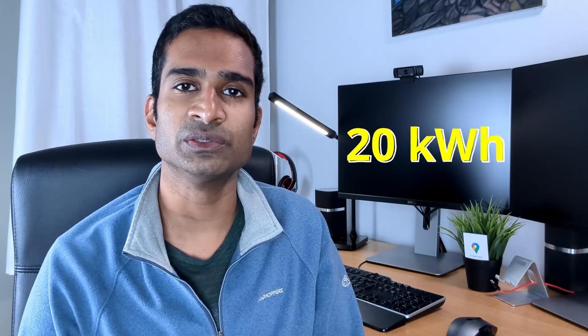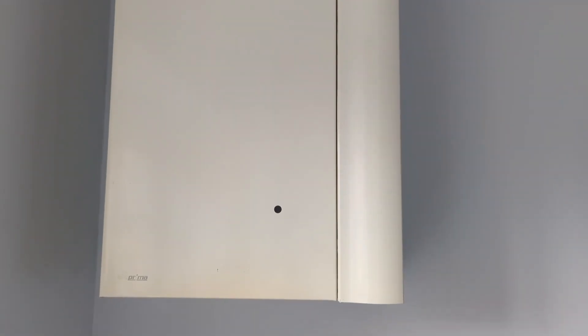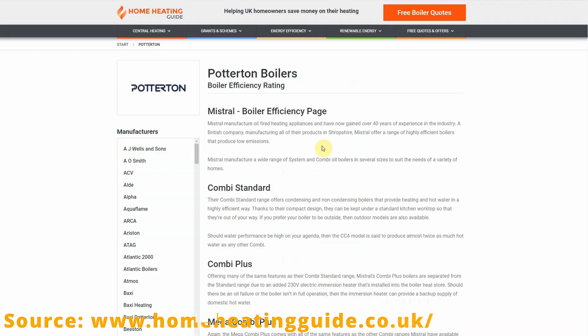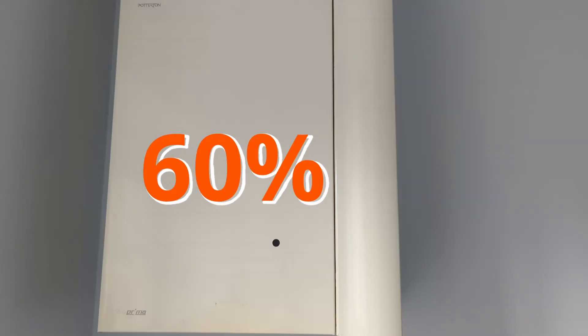Our boiler uses around 10kWh of gas twice a day, so 20kWh in total, to heat enough hot water for showers and washing up, etc. Our Potterton Suprema 70L non-condensing boiler is around 20 years old, and typing its details into this website, it suggests it's 78.6% efficiency. Over the years its efficiency has likely reduced, so let's say it's around 60% efficient as a worst-case scenario.